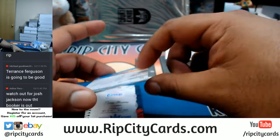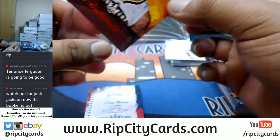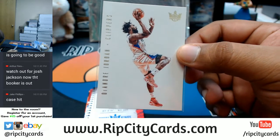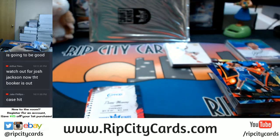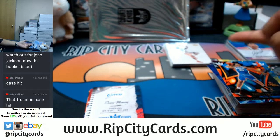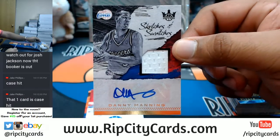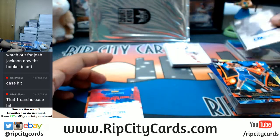I thought the Auroras were the case hits, but this is the case hit — still pretty nice. First time seeing that; in the other case I did, I hit the Aurora, so I guess that's the Aurora minus the pretty colors. To 299, Danny Manning of the Clippers with the patch auto — Clippers with a hit!